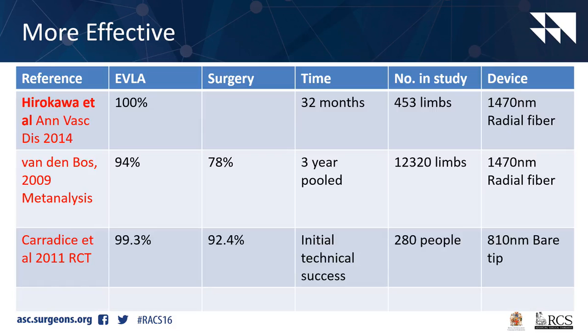A number of studies here - most studies in the literature have looked at old lasers and bare-tip fibres, so keep in mind that new lasers and new fibres have better results. The first study shows nearly three years of results with a 100% success rate with laser, and all of these consistently show long-term data has a high success rate. The bottom one from Carradice shows the initial technical success rate, despite being an old laser of 810 nanometres, still very high - nearly 100% success rate.